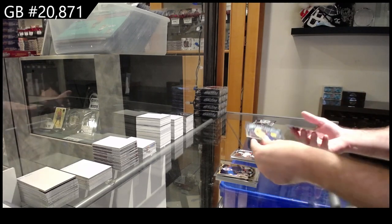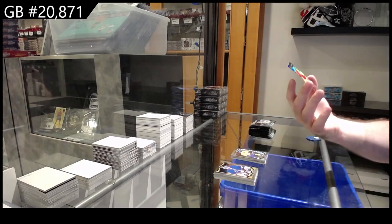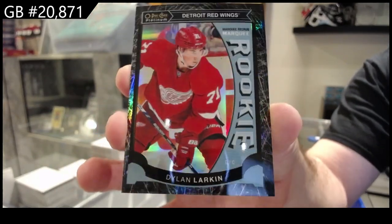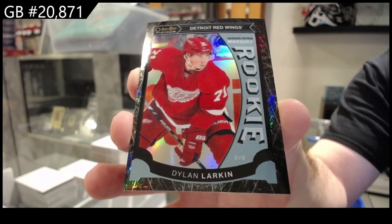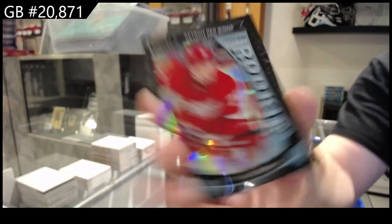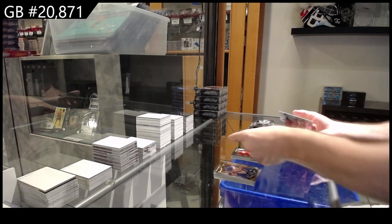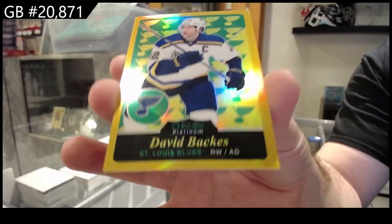That's a good one — Fiala for Nashville, but a 99 Black Ice rookie. Dylan Larkin — Larkin, 8 of 99, by the way. Dylan Larkin! We've got for the Ottawa Senators a Quimple rookie. And a Retro Gold Rainbow number to 149 of Bacchus for the Blues.